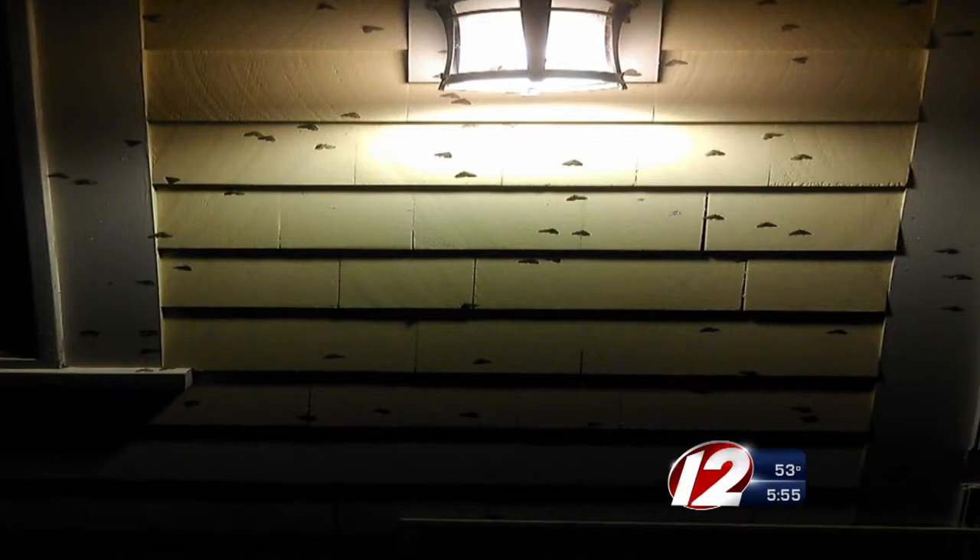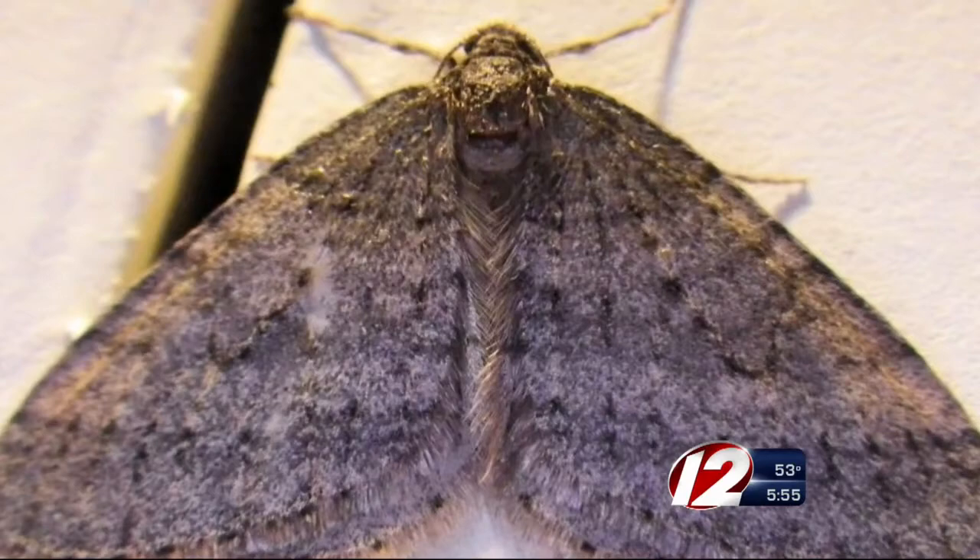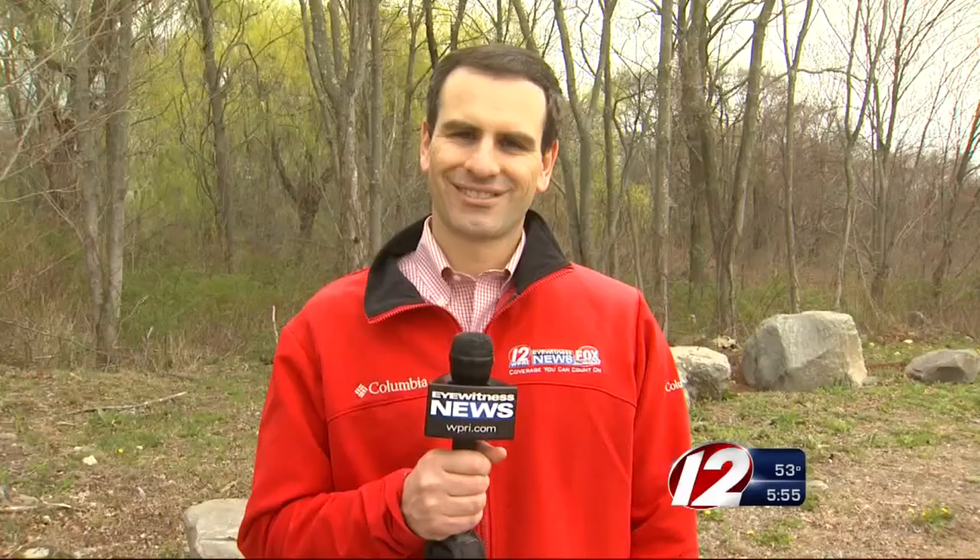Porches seem to be hangout spots for the adult moths last fall and winter. And while the flying version of the moth is relatively harmless, if you saw them last fall, you're probably going to have the insect crawling around this spring.